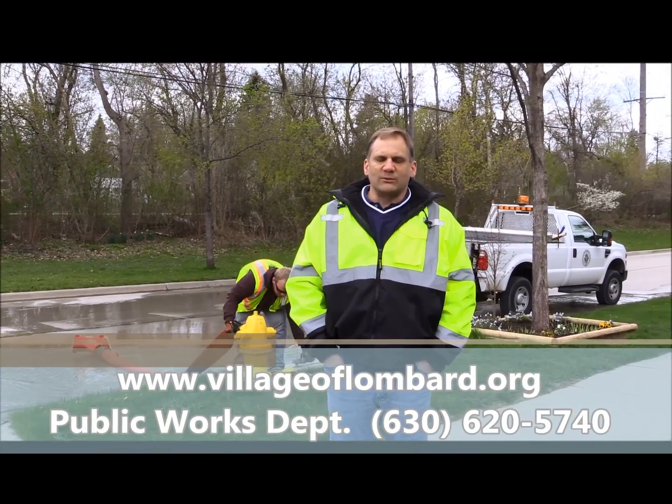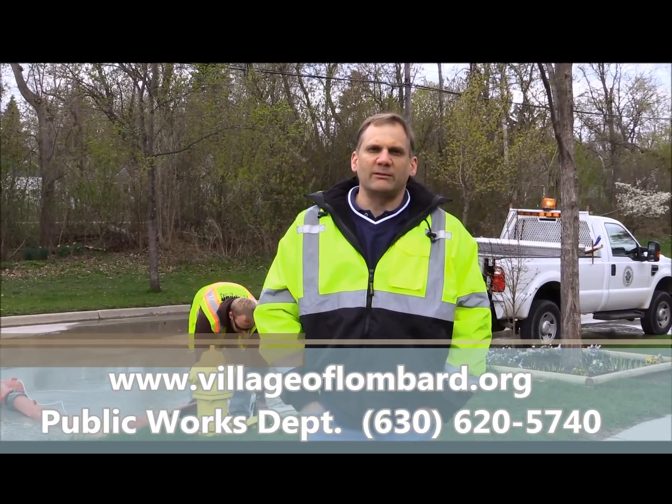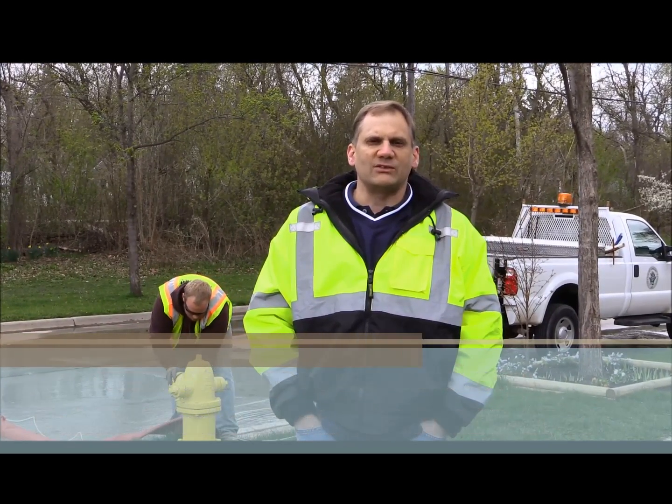If you have any questions or would like more information regarding hydrant flushing, please contact the Public Works Department at 630-620-5740.